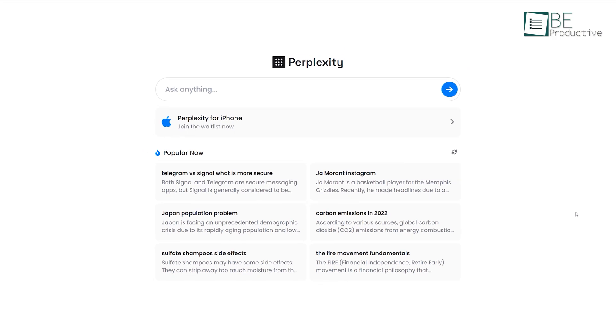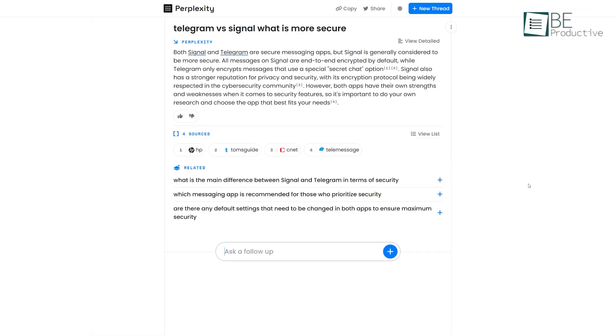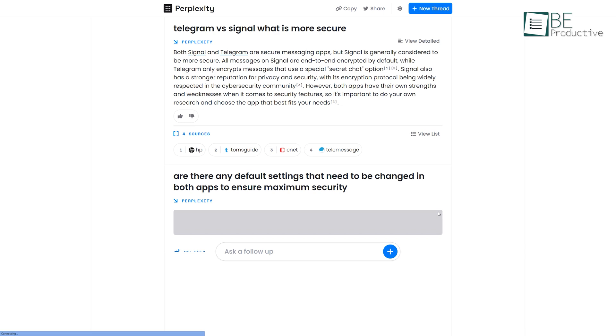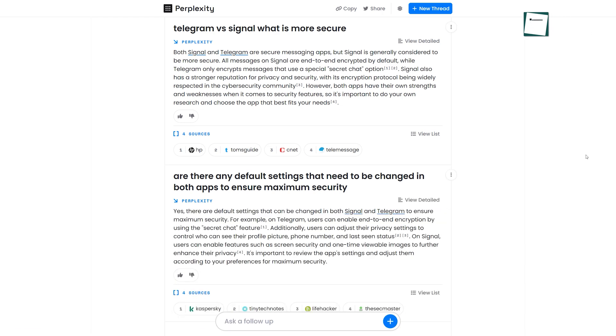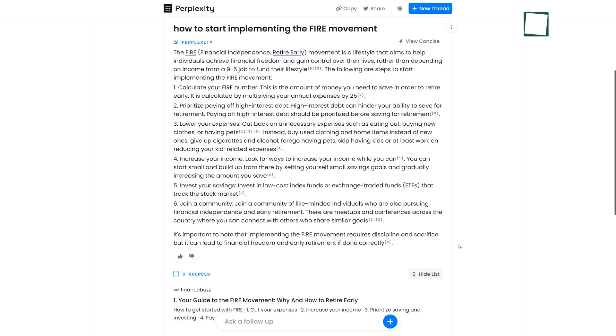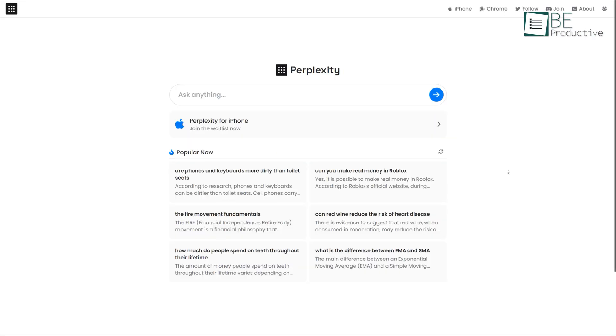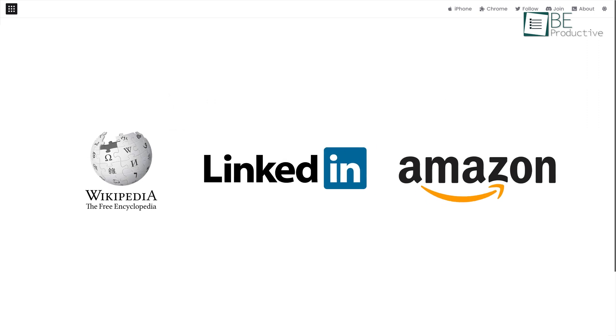Last on the list, we have Perplexity AI — a simple and easy-to-use conversational search engine that comes with ChatGPT-like features, but in a more efficient way. This minimalistic website can generate short conversational responses and content, but what makes it stand out from ChatGPT is it provides citations of the source alongside. More importantly, it can collect and pick up information from platforms such as Wikipedia, LinkedIn, and Amazon.